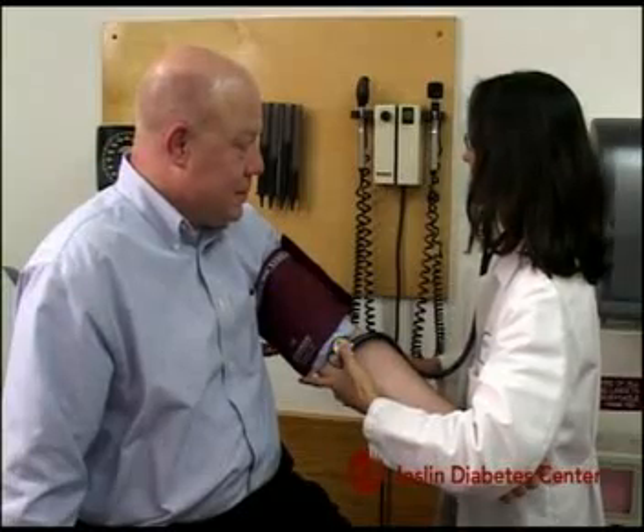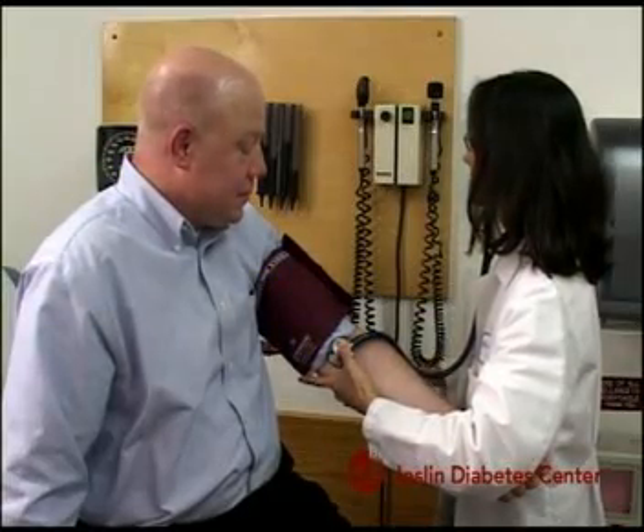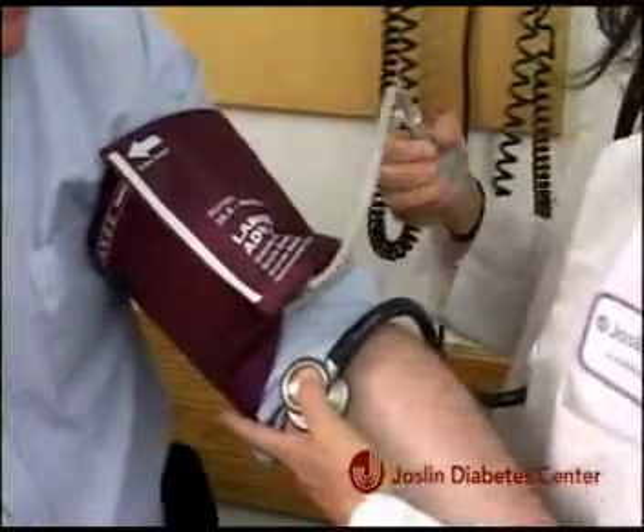A blood pressure cuff is wrapped around the arm of the patient, and the cuff is inflated and the physician listens to the heart sounds that are produced.